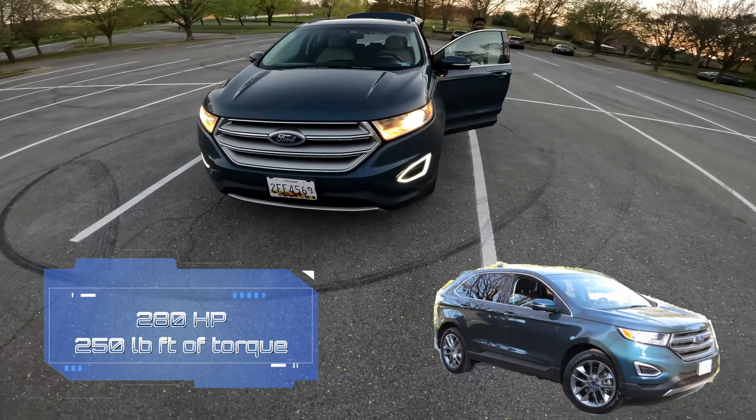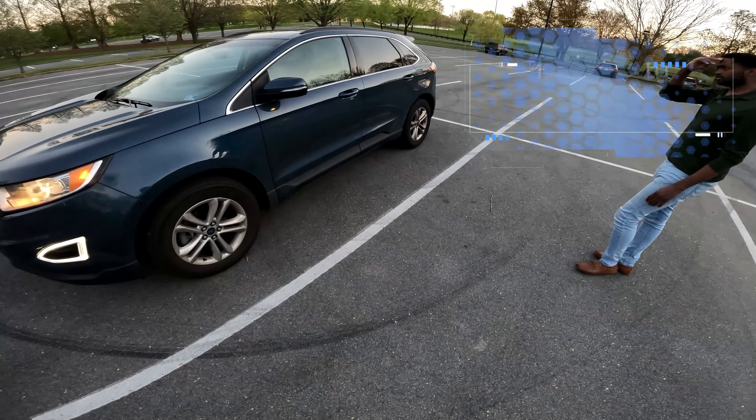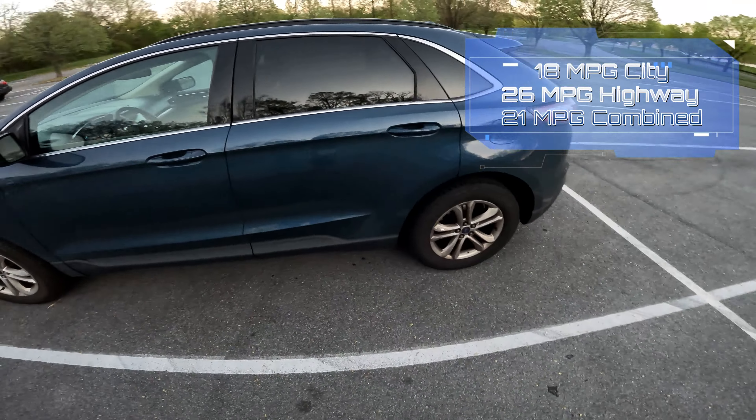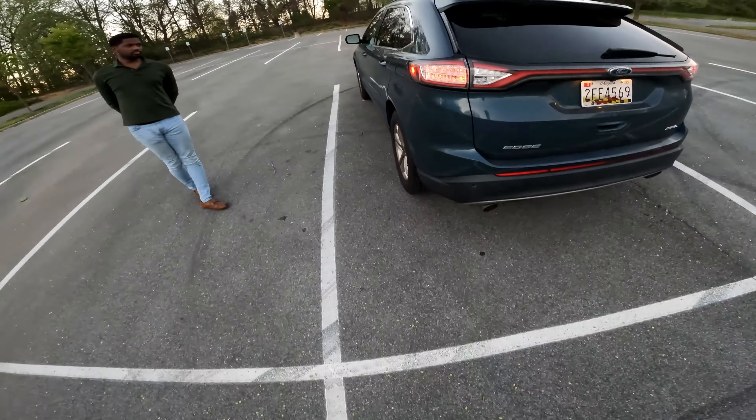Hey guys, welcome back to the channel. Today we have a 2016 Ford Edge SEL, and I believe this is 'Gotta Have It Blue' metallic. We have the 3.5 liter V6, front wheel drive.